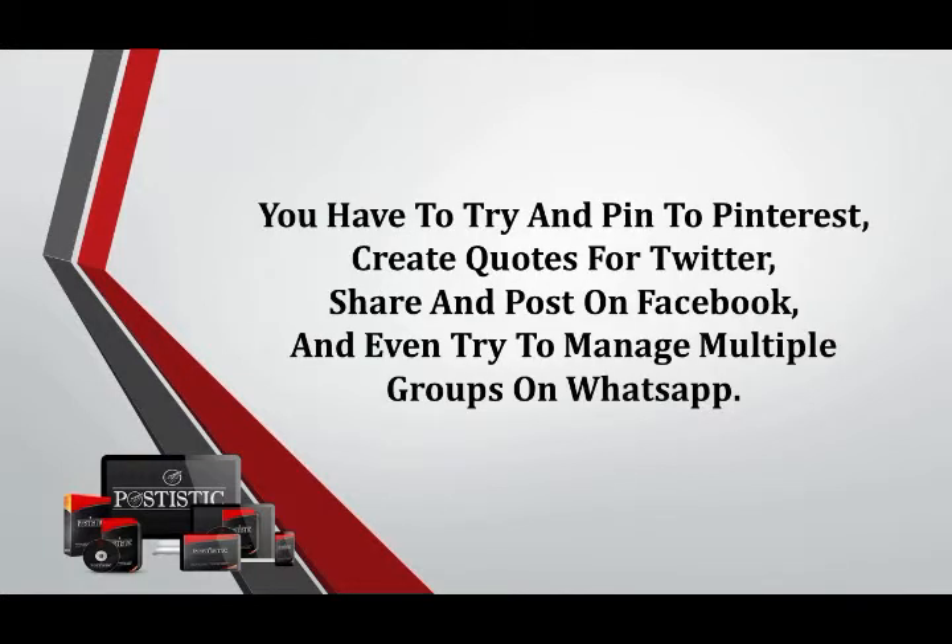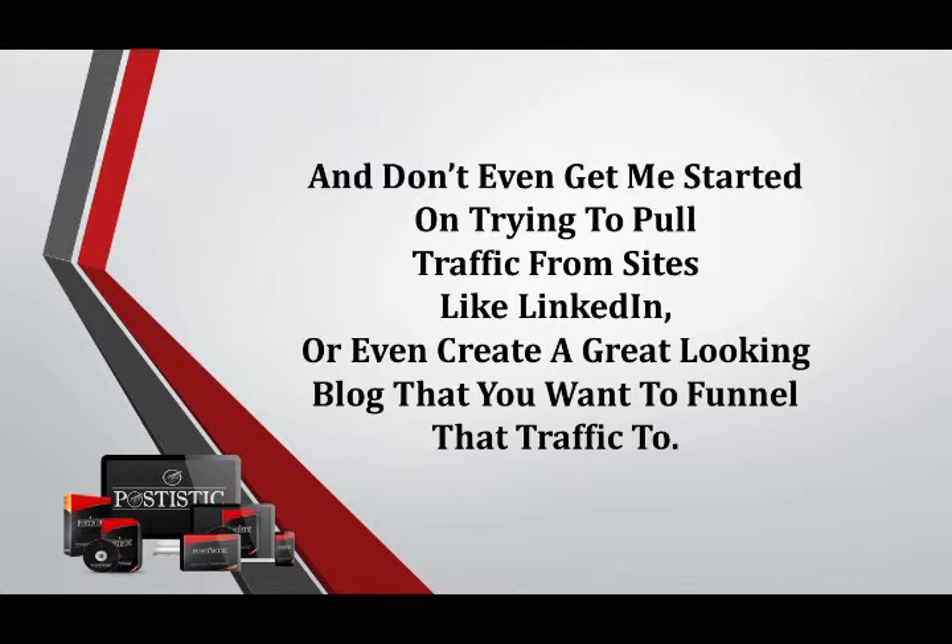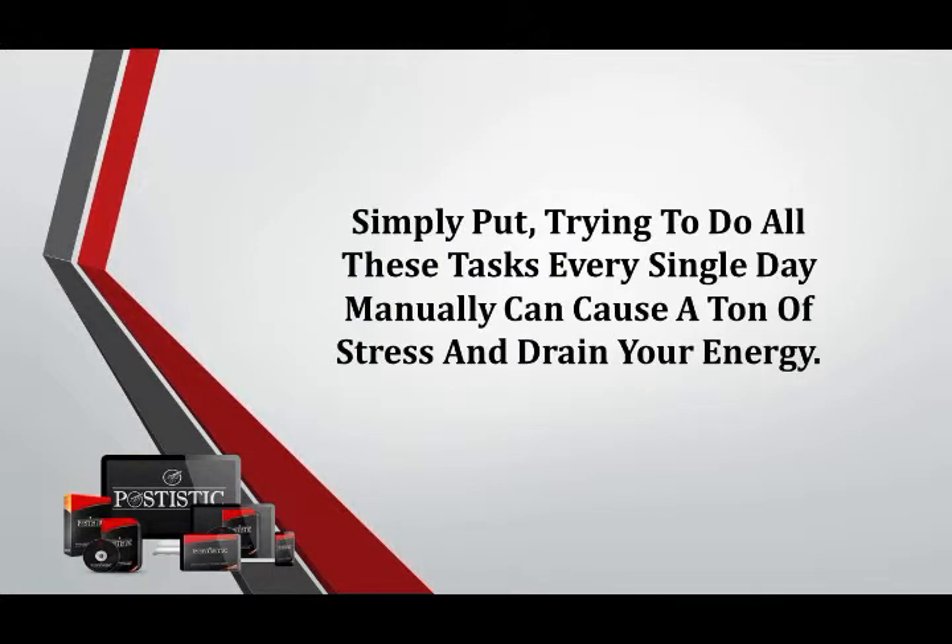You have to try and pin to Pinterest, create quotes for Twitter, share and post on Facebook, and even trying to manage multiple groups on WhatsApp. And don't even get me started on trying to pull traffic from sites like LinkedIn or even create a great-looking blog that you want to funnel that traffic to. Trying to do all these tasks every single day manually can cause a ton of stress and drain your energy.